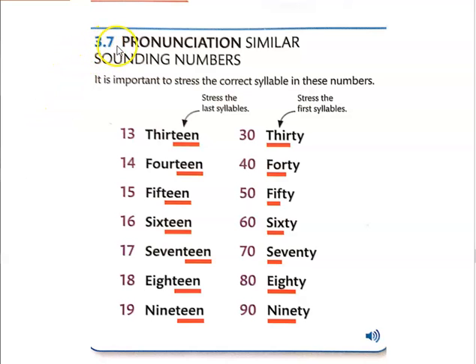Alright, lesson 3.7, Pronunciation: Similar-Sounding Numbers. I pointed this out to you in the previous lesson — it is important to stress the correct syllable in these numbers.